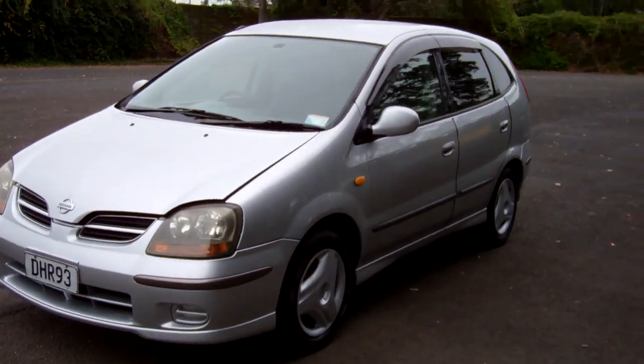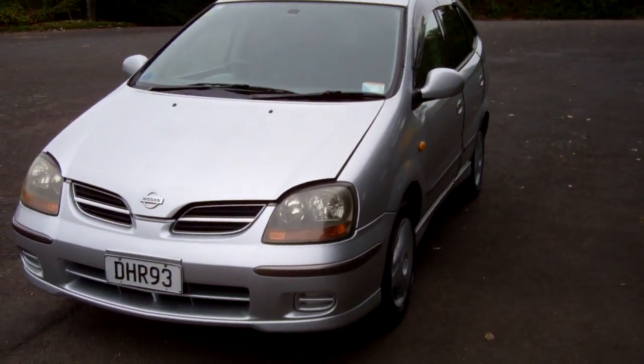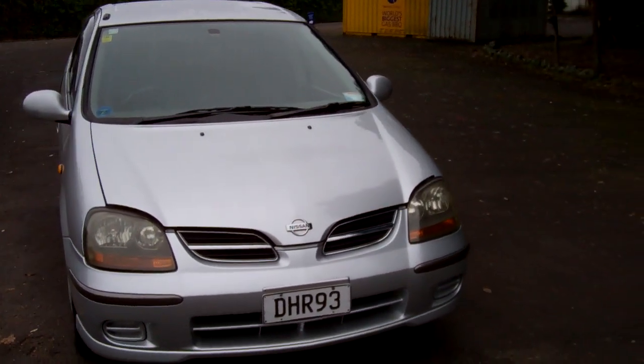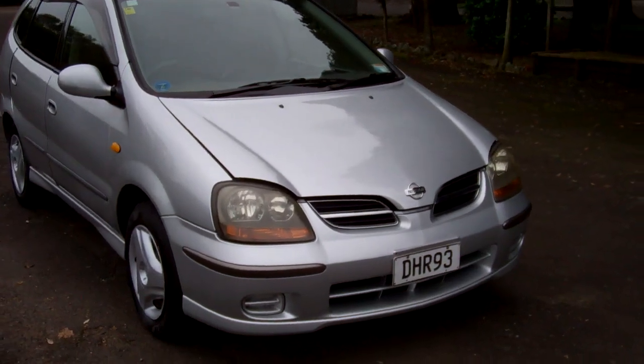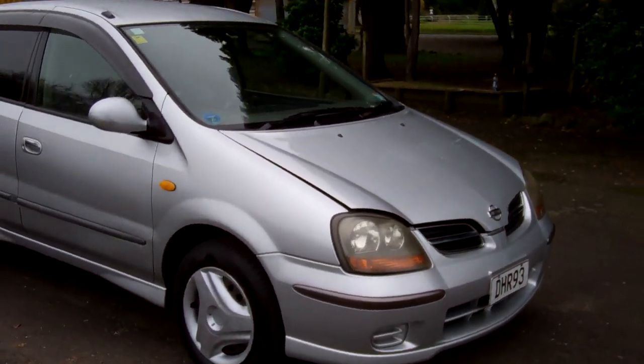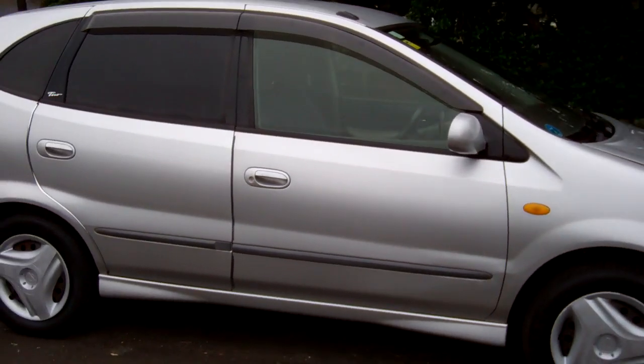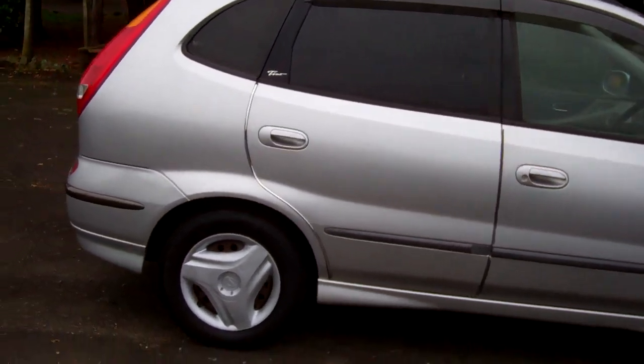Hi, this is Dan from Cash4Cars. What you're looking at is our latest vehicle to go on the internet in an auction. This is a 1999 Nissan Tino. Very popular wagons these. Looks the part in silver. Got those window visors over the doors, rear tinted windows. Good looker.